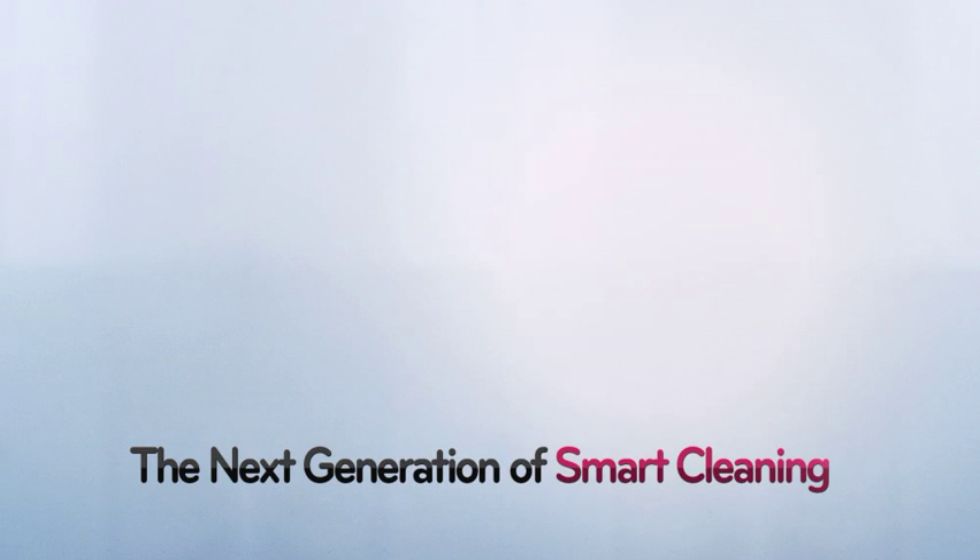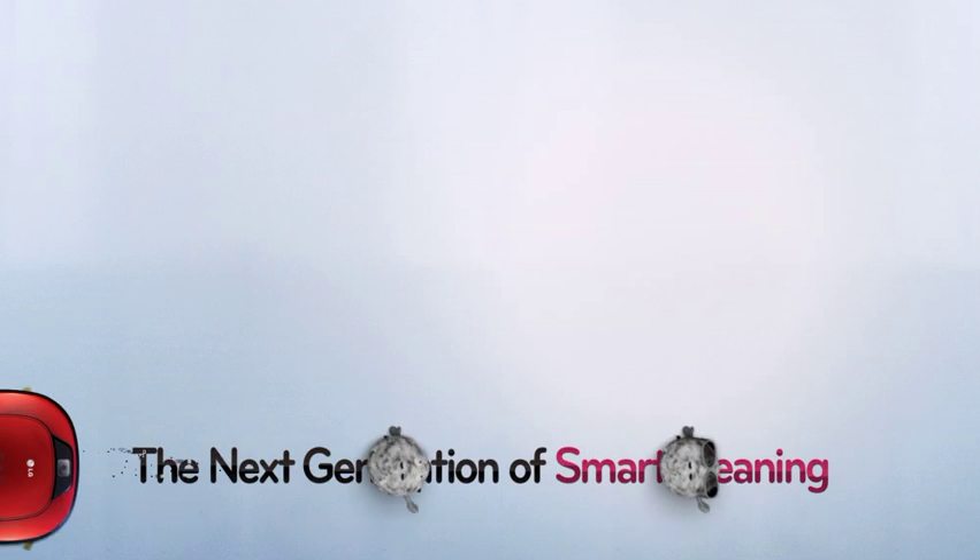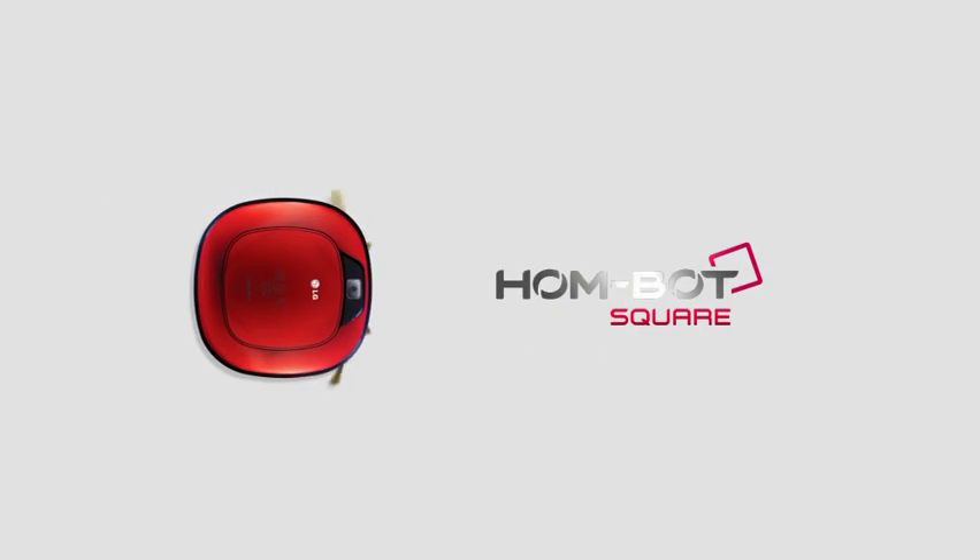The next generation of Smart Cleaning. LG HomeBot Square.